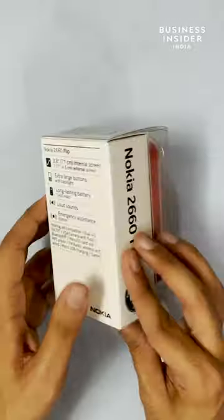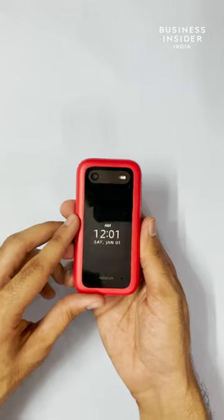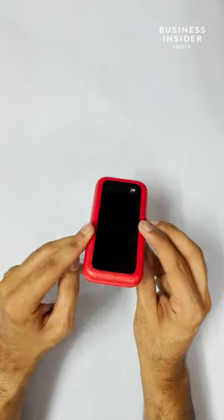Again, very minimal packaging and the box contents are similar. The phone looks very chic and reminds us of the good old days. The outer display shows date and time with notifications. The overall build is very sleek and robust, and the satisfaction to flip it open is still there.